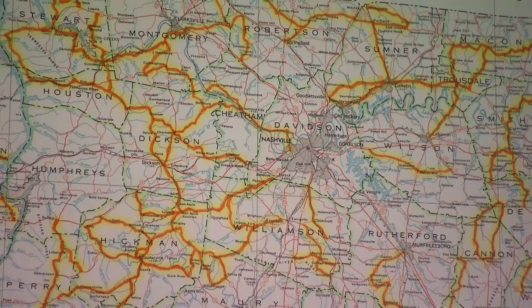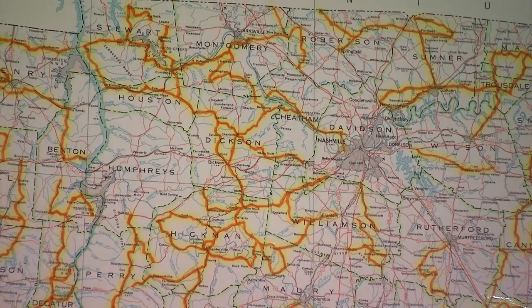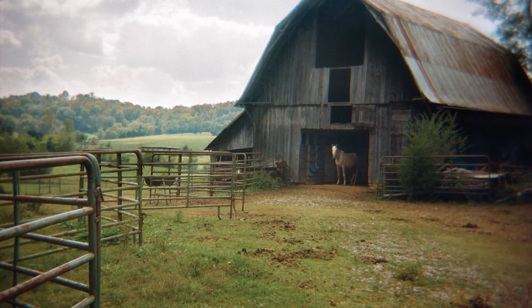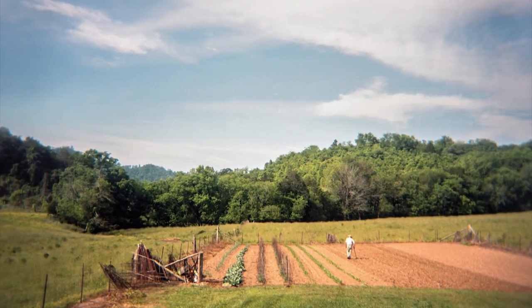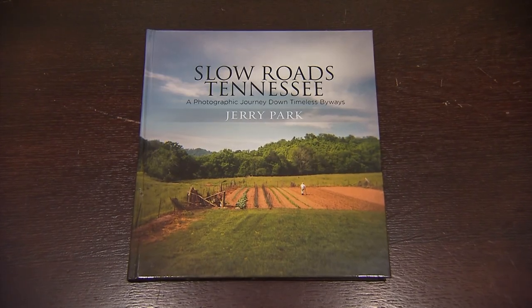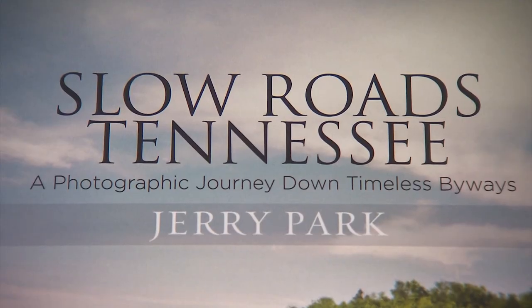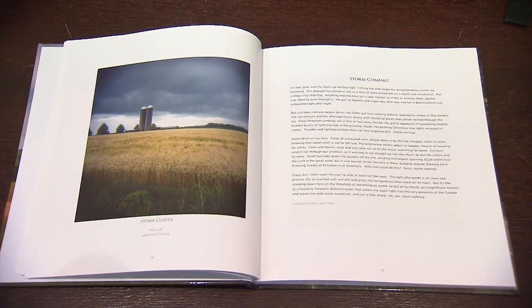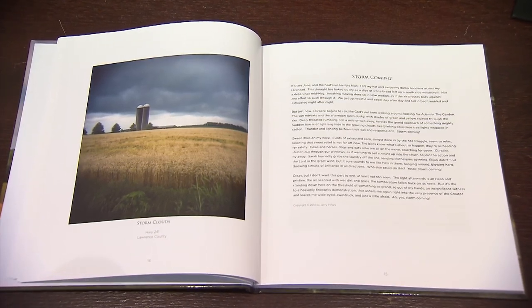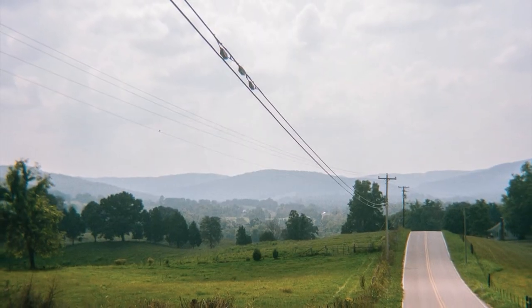Eventually, Jerry was hitting the two-lane back roads of all 95 Tennessee counties, capturing their timeless scenery, time-honored customs, and the basic goodness of the countryside. After two years and 11,000 miles, the result was a book called Slow Roads, Tennessee. The 95 photos are complemented with stories and poems he wrote that augment the visuals.